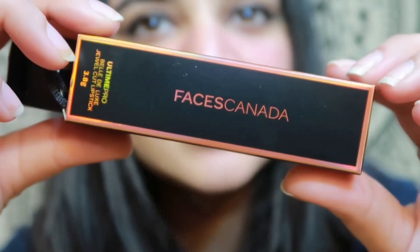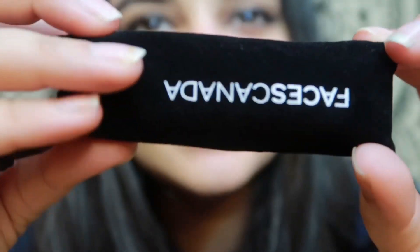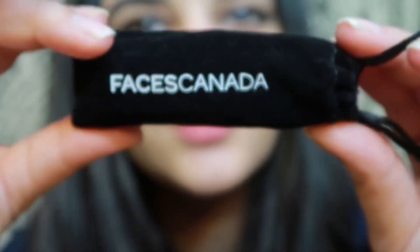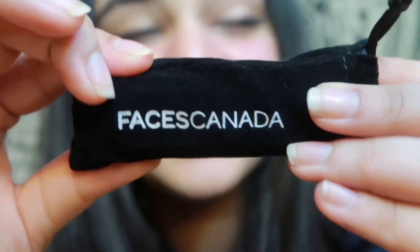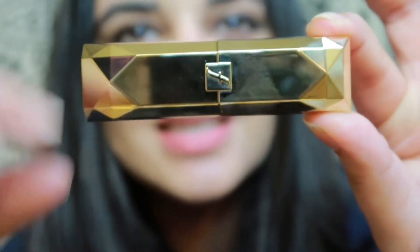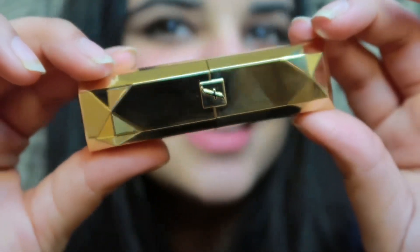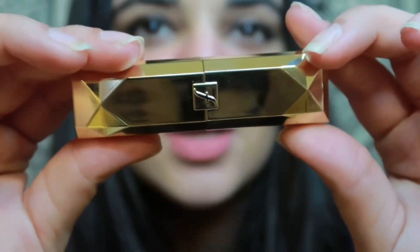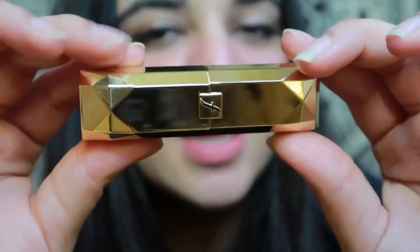This is how the packaging looks — it's really sturdy. Once you open this up, it comes in this sort of bag which is really, really cool. I absolutely liked it; it was something really different. And this is how it looks — isn't it gorgeous? I instantly fell in love. It has this magnetic effect to it which I really, really like.